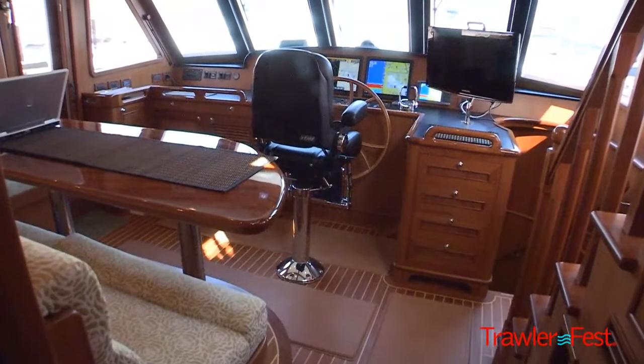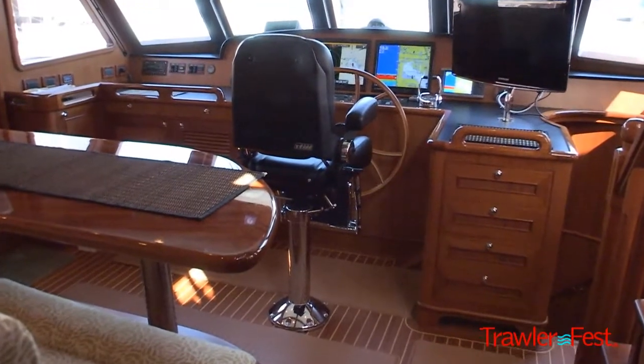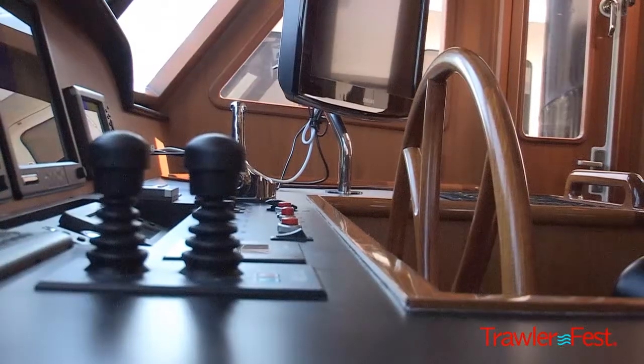We're in the pilothouse now. This is the nerve center of the vessel — the command central, so to speak. It's set up with a raised settee to take advantage of the panoramic views underway, and it's a great social center.